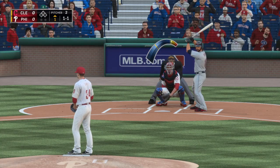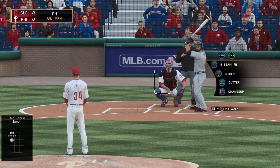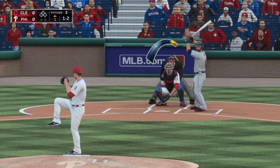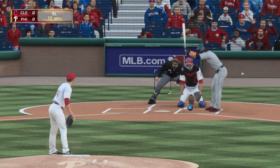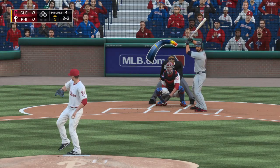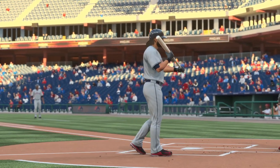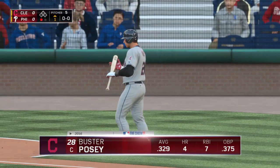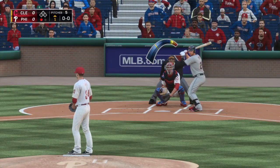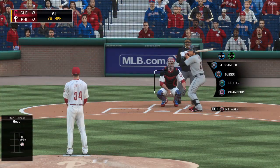A strike to even the count, one and one — that's in there on the outer half, one and two. Now you can't look for a specific pitch, you just got to protect the plate. The slider is low and inside. If there's one thing base dealers don't like, it's when you throw at their legs — that's the meal ticket. Slider, strike three called — the leadoff man is set down looking to open up the ball game.